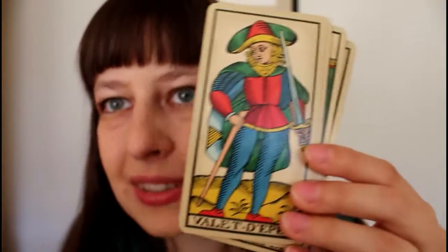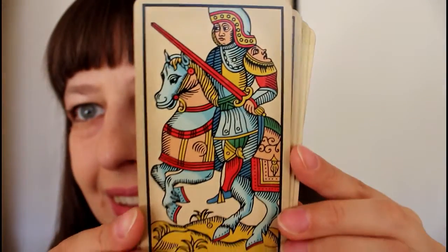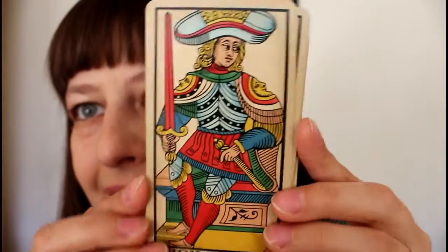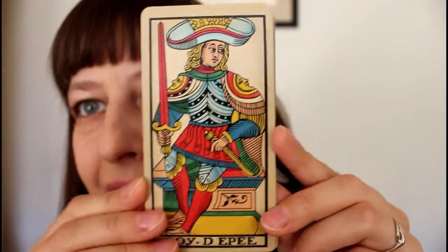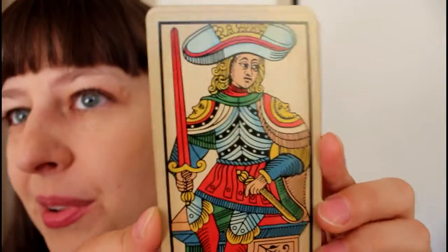And the Ten of Swords and the court cards. His face is interesting. The expression of the face depends on how we read the expression — it depends on what we think the situation in the card is.